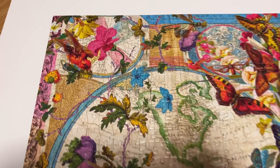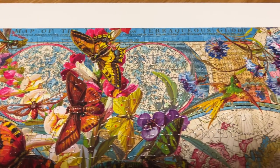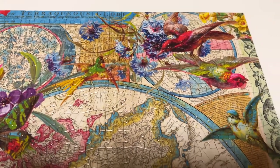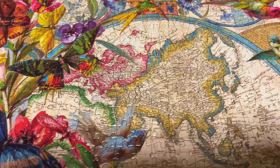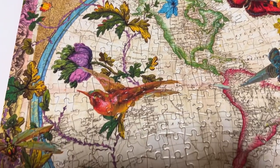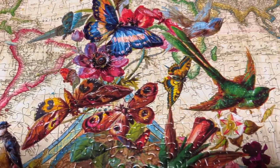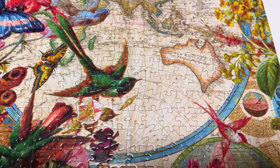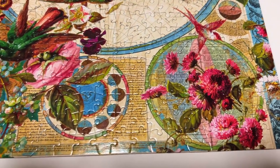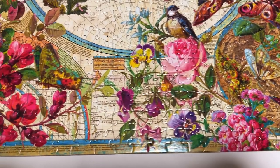Next up we have a Buffalo Games one — this is part of the Amy Stewart collection and it's called Birds, Butterflies and Blooms Map. It's 1000 pieces. It's this beautiful old-fashioned ornate map with a vintage style and colorful, realistically drawn butterflies, hummingbirds, and other birds. Just a beautiful puzzle. I don't really like map puzzles, but somehow I have quite a few in my collection — this one was just so pretty, how could I say no? It has a real vintage vibe, lots of pretty elements, and was definitely a little bit tricky because of all the map details and flowers.